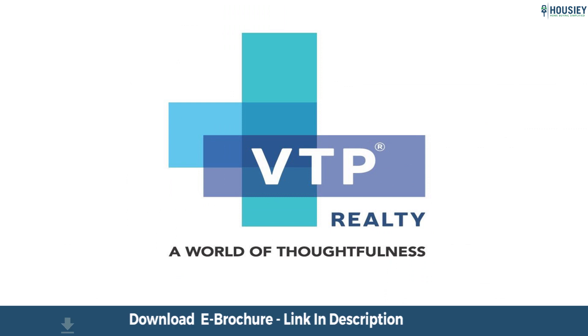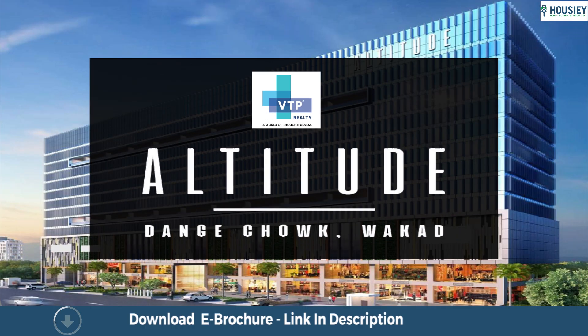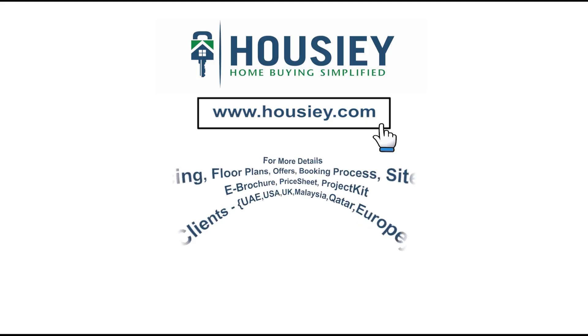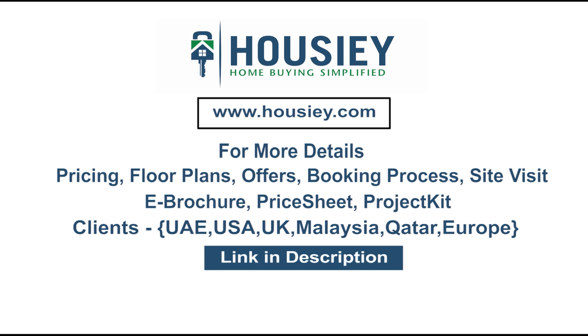So everyone, this was a teaser of VTP Realty's newly launched commercial project VTP Altitude, located in the heart of Bakar, Pune. If you have any queries related to pricing, plans, offers, booking process, or want to do a site visit, you can click on the link mentioned in the description. Our NRI clients can also connect with us on the same link. If you liked this video and want to watch more new launch teaser videos, subscribe to our channel, Housie.